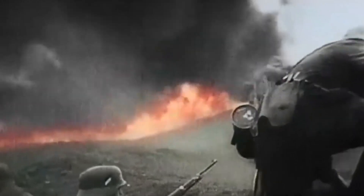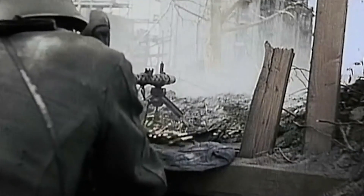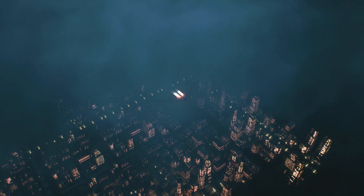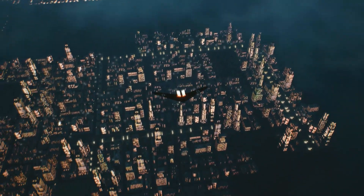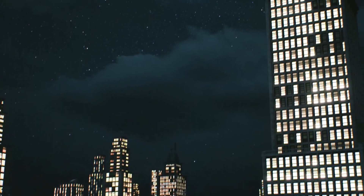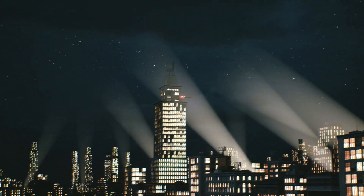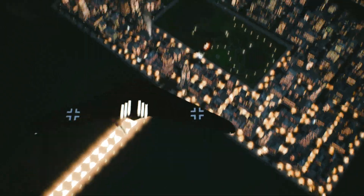The war had raged on in Europe, brave soldiers dying every day to protect the freedom they enjoyed. However, never did they believe that the atrocities across the Atlantic would come bearing down upon them. They searched the skies as the air raid sirens swelled to life. Just like that, it broke through the clouds. It was unlike any airplane they had seen before.